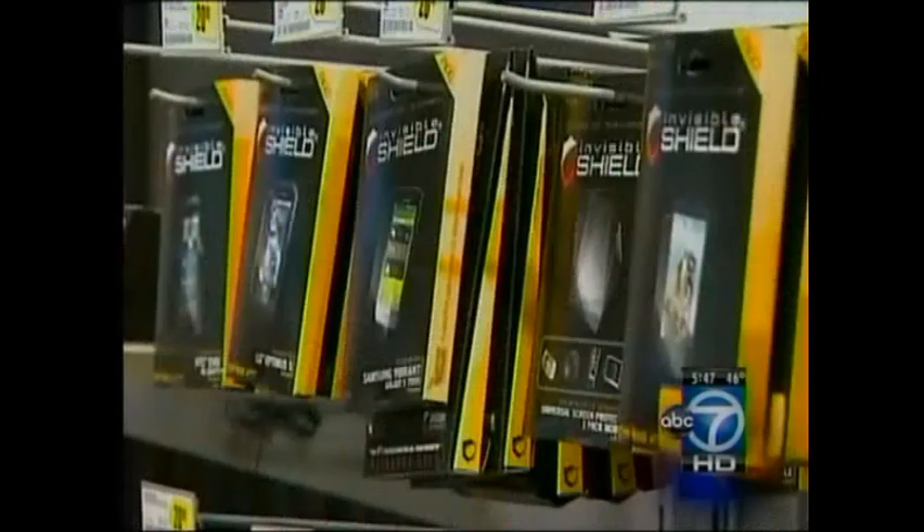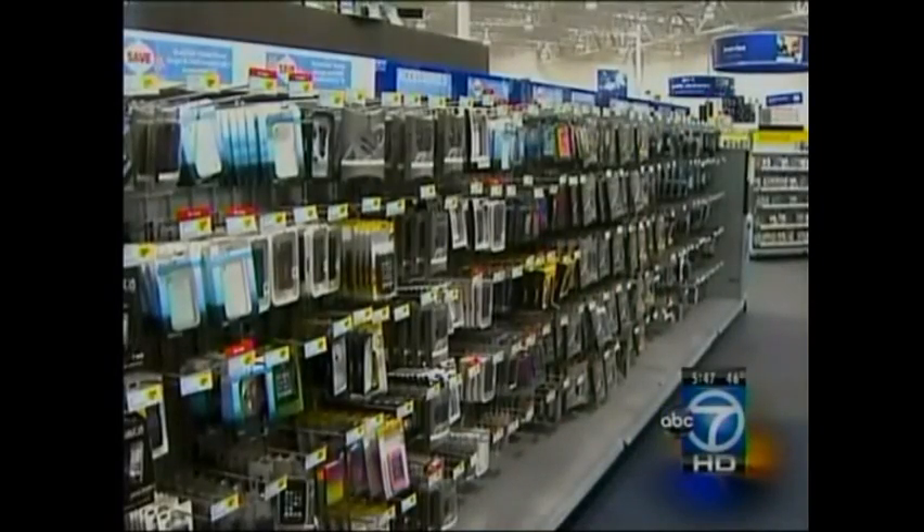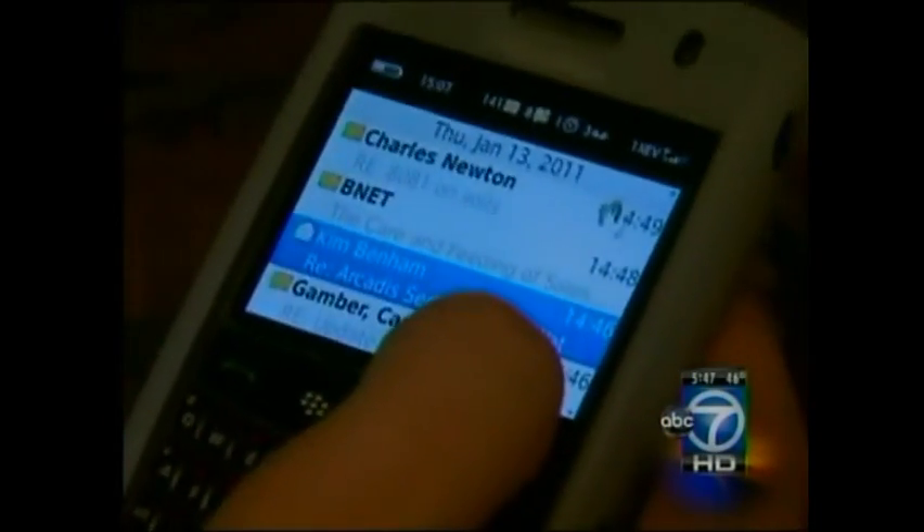Protecting your tech is big business. Screen guards, bumpers, and cases fill racks of shelves in stores, but few will protect against a device being run over at least a dozen times. A third-party warranty probably will, though. Otherwise, you'll have to pay up big to buy a new one if yours takes a dive.